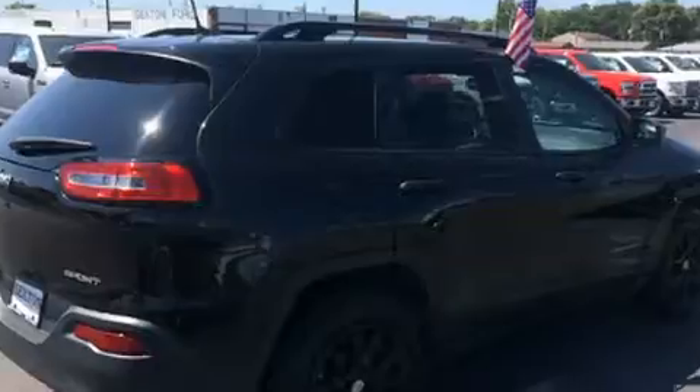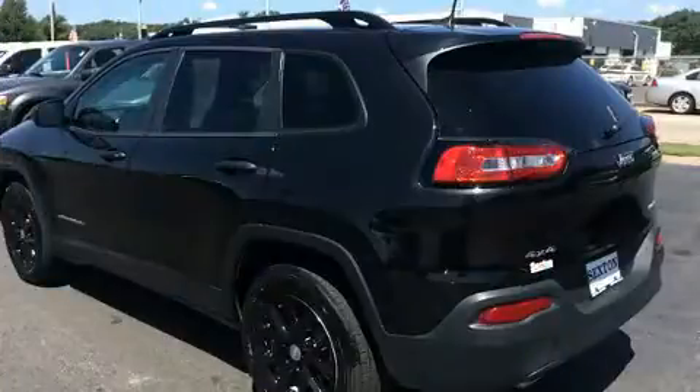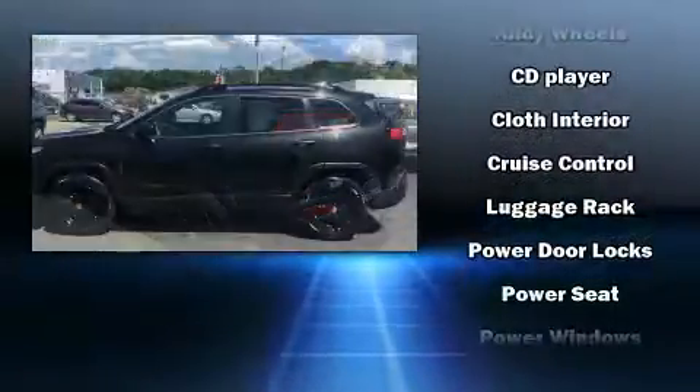It distinguishes itself from the competition with features such as delay-off headlights, front and rear reading lights, a tachometer, remote keyless entry, and air conditioning.